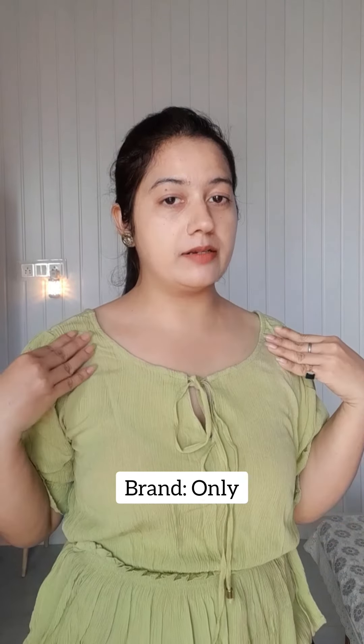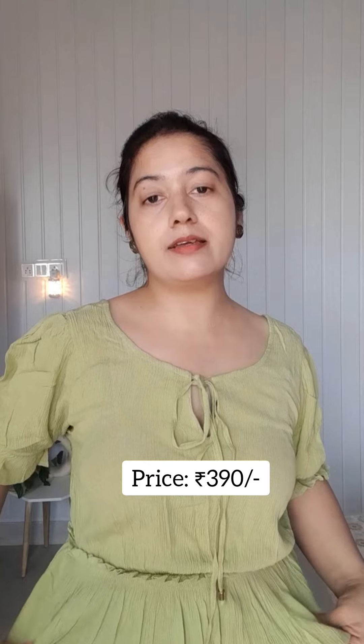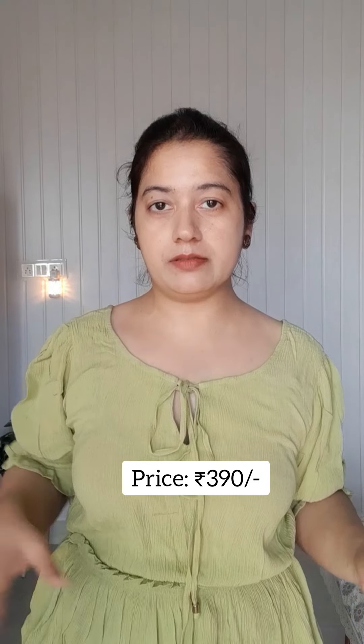This first top is from the Only brand and it's around 390 rupees. The fabric is 100% viscose, plus it has a front tie-up and this color is very summer friendly. I have purchased it — it's a deep plum top and look at the sleeves.